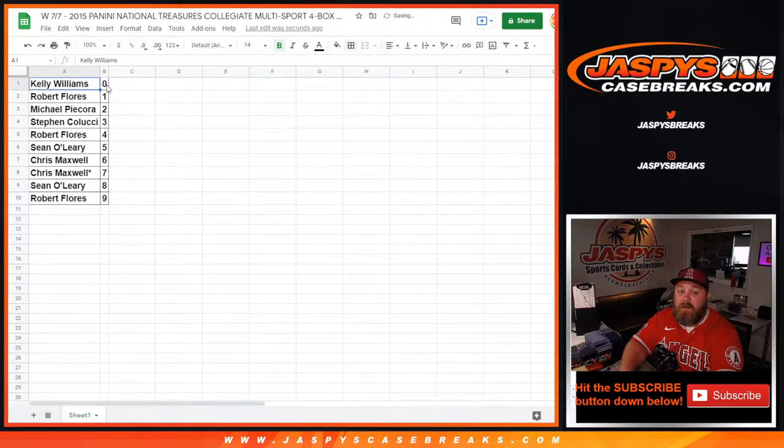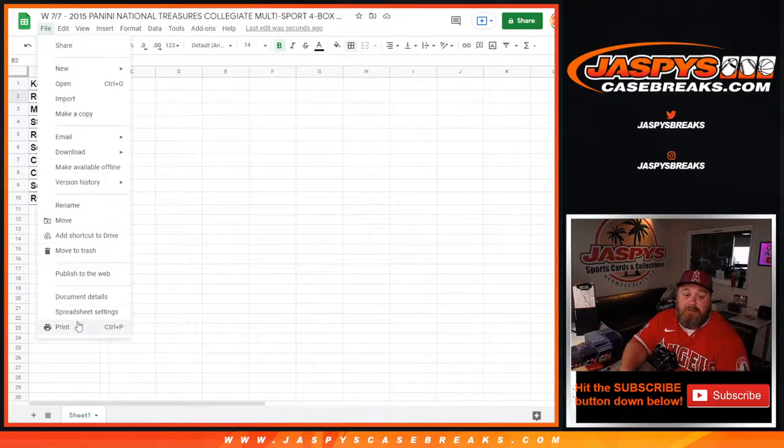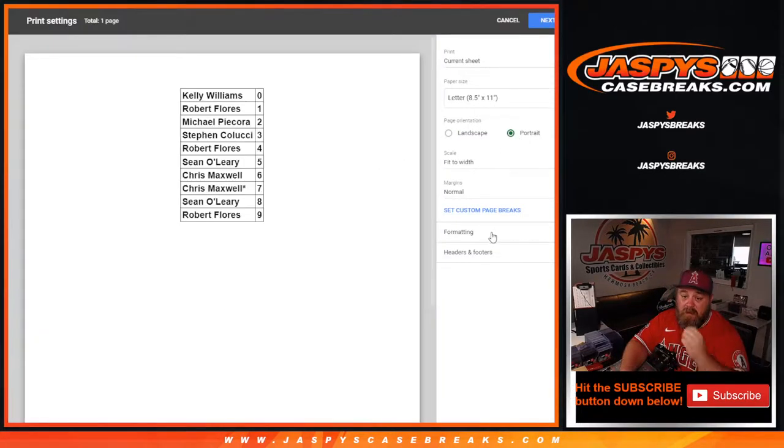Kelly Williams with the 0 spot will get any and all redemptions in this break, even known 1-of-1 redemptions, while Robert Flores would get any in-person 1-of-1s for the break. That's the random number block. Let's print this out and rip into this case — full case break.